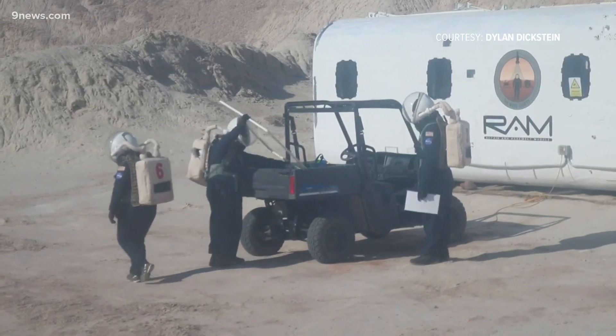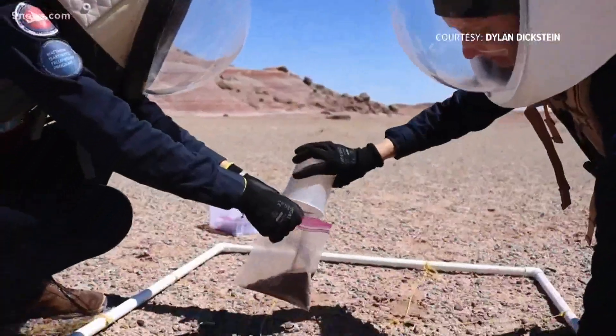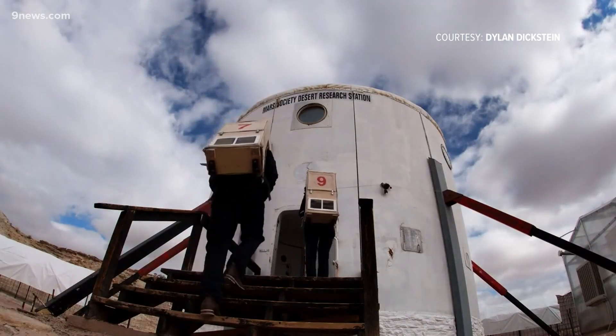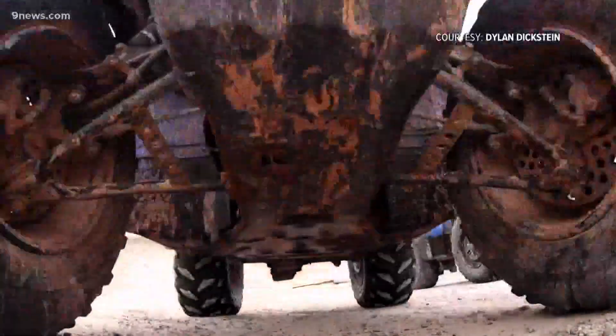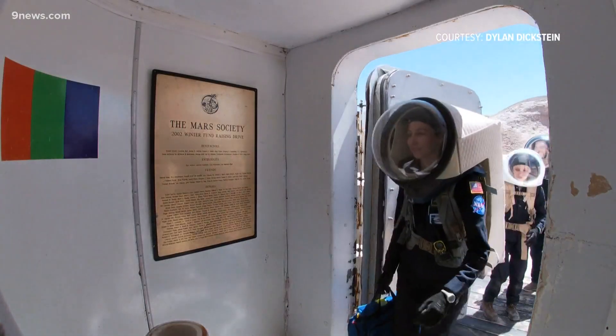With the exception of Earth gravity, everything else in this simulated two-week mission was all Mars — from the spacesuits to the science experiments. There was no contact with the outside world, no Netflix or grocery stores. There wasn't really time to breathe and to relax. It felt like we were on the job. We had a whole list of things to do.